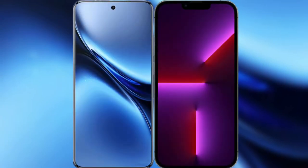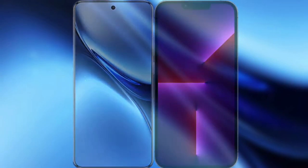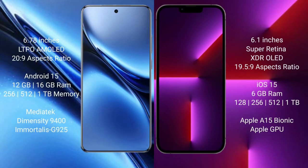We will compare the new Vivo X200 Pro with iPhone 13 Pro. Vivo X200 Pro has a 6.78-inch LTPO AMOLED display with a resolution of 2160x4320. iPhone 13 Pro has a 6.1-inch Super Retina XDR OLED display with a resolution of 1950x2532.